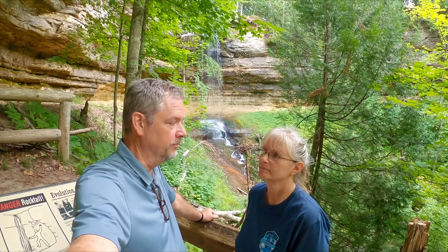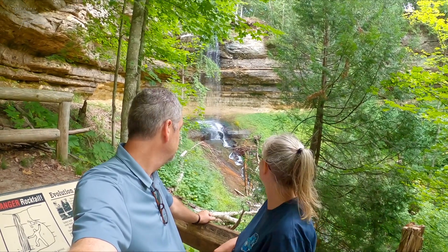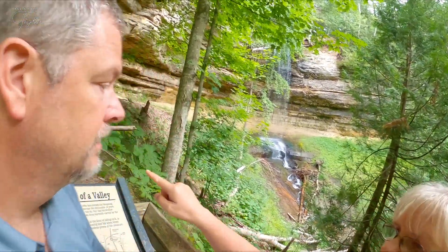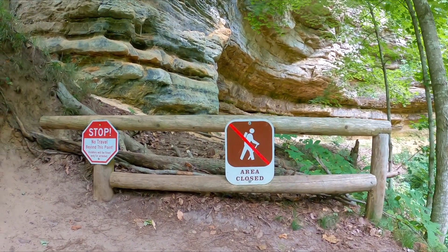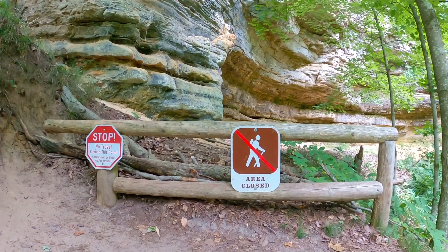There's more water falling now than the last time we were here — it was kind of a trickle last time. I just remember walking into the cave and stuff. It looks like either you need to be able to go that way and they've closed it, or people just did it and they're saying don't do it.